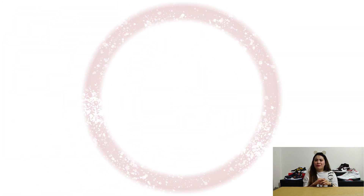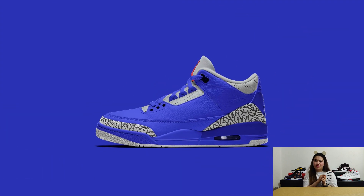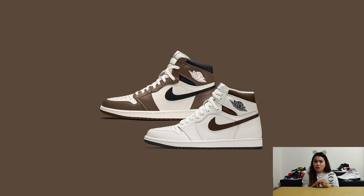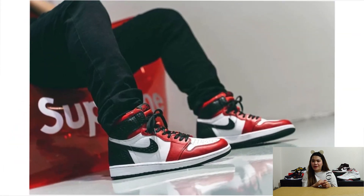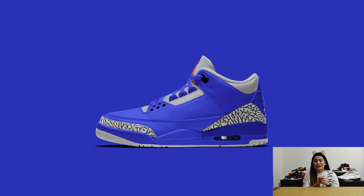We also have some special mentions. First, the Air Jordan 3 Varsity Royal, rumored to release on June 23. Second, the Air Jordan 1 OG Mocha. Third, the Air Jordan 1 Zoom Rage Green. And lastly, the Air Jordan 1 Satin Snake Women's. These are all unconfirmed Jordan releases for the month of June — some might get pushed back.